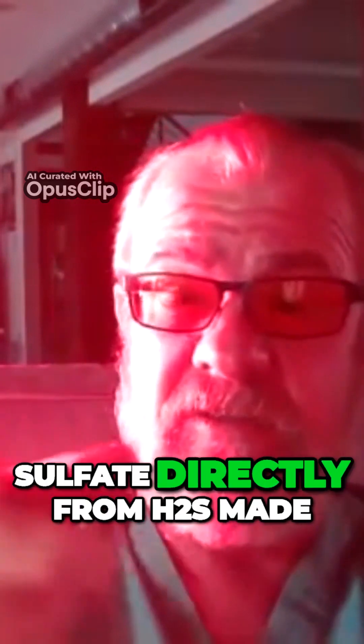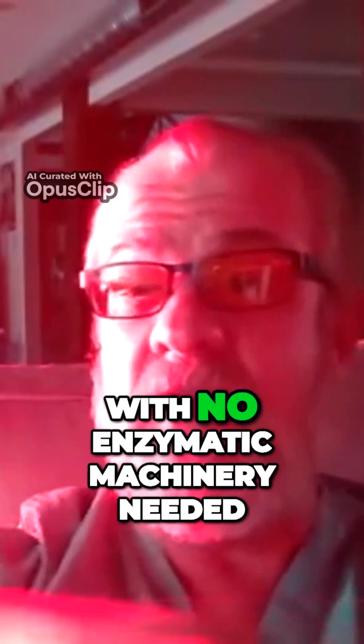What else is sulfated? Every bit of your platelets and your blood that's floating in there is sulfated. What else? Your white blood cells. Your white blood cells are able to make sulfate directly from H2S made from your microbiome with no enzymatic machinery needed, provided you can sulfate the blood from your gut or your skin.